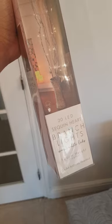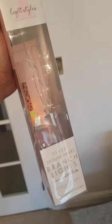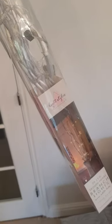The next purchase was these 20 LED sequin heart branch lights, as it's the festive season. I thought this would just look great in a corner of a room all lit up. It comes in a variety of colours — silver, gold and grey, I believe. And it's a bargain at £10. I think this just adds a bit of Christmas magic to any room.